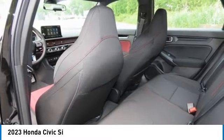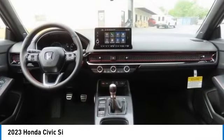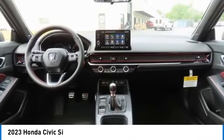Daytime running lights. Take this vehicle for a spin and see why so many shoppers are now proud owners.